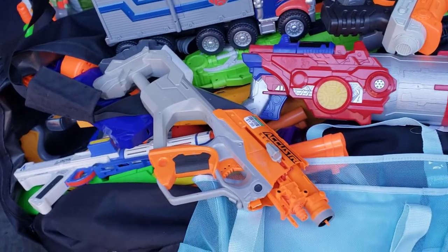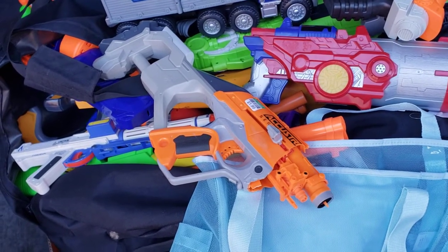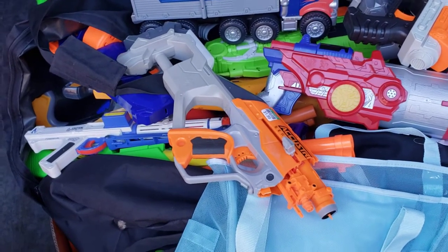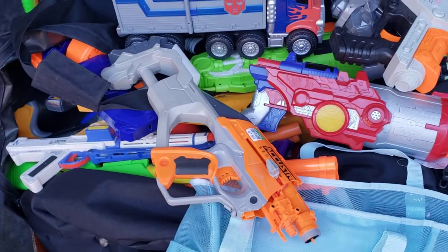Part of an Alpha Hawk, which I told Nerf Thrifters on Facebook that I'd go back and buy if it was still there the next day or the next week. And sure enough, that half a blaster was still there the next week, so I had to buy it — because I said I would.